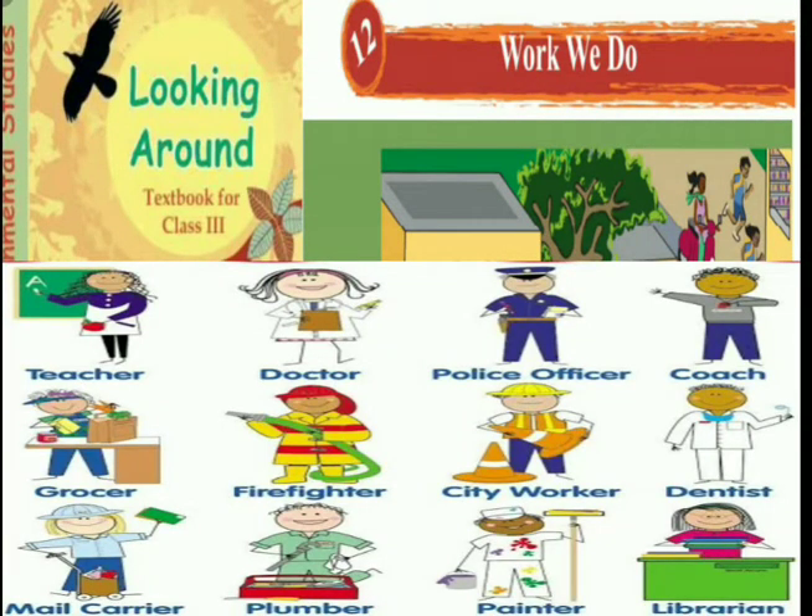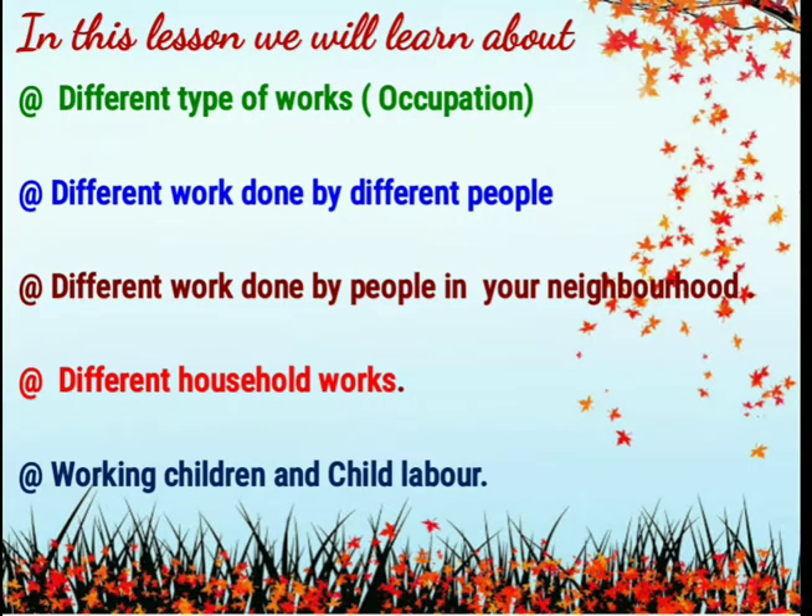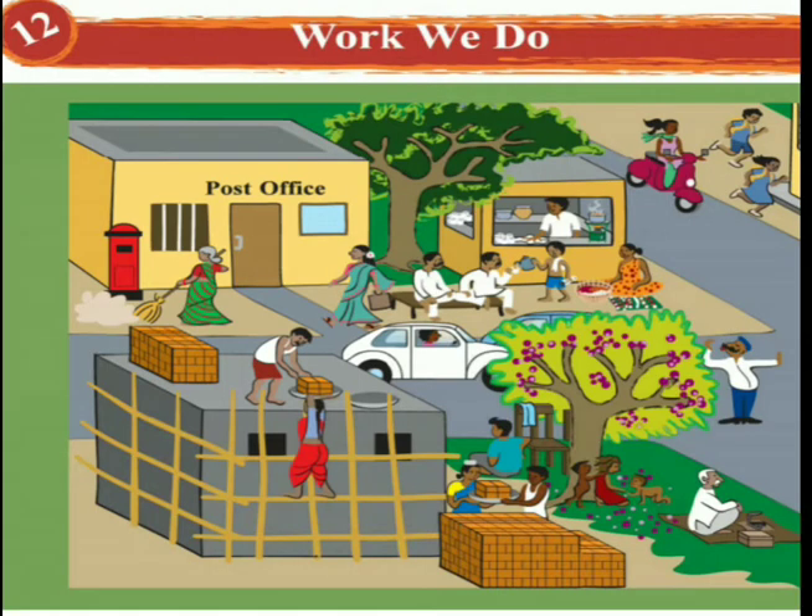Hello students! Today in EVS we'll learn a new lesson - Lesson Number 12: Work We Do. From the lesson name you can understand this lesson is all about different kinds of jobs or occupations. We'll learn about different types of works or occupations, different work done by different people, different work done by people in your neighborhood, different household works, and working children or child labor. A person works to earn money; the job they do to earn money is their occupation. Some works can be done very easily and some need very special training and practice.